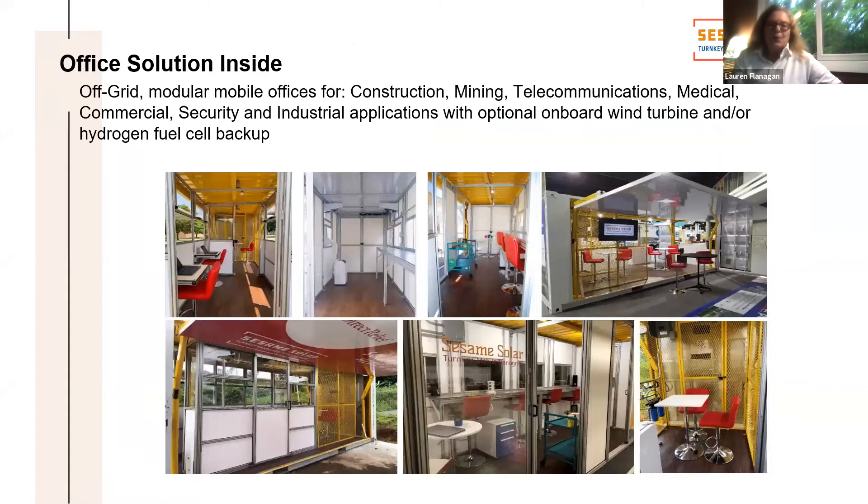Any kind of office, created inside — medical office, command center. It's all flexible, with different components to make different office solutions. We use standard components.